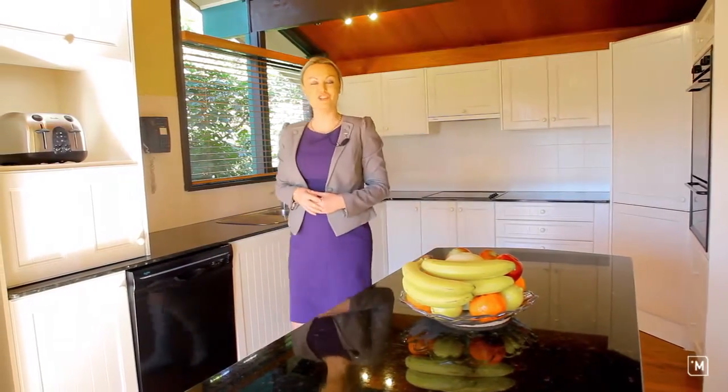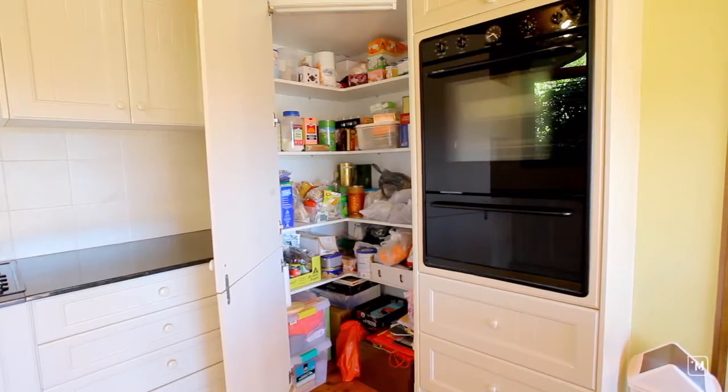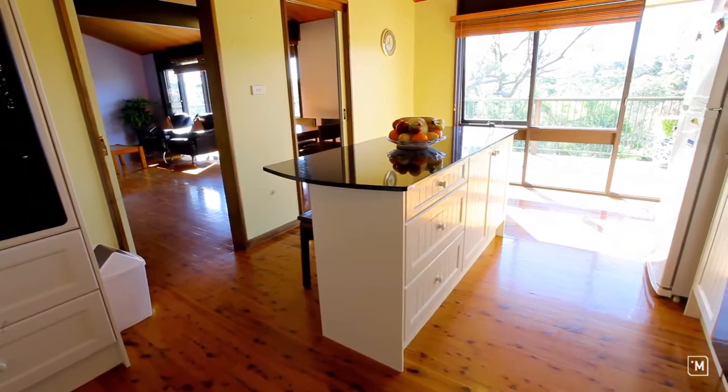This stylish and modern kitchen comes complete with granite bench tops, great size storage and pantry, and large island bench.